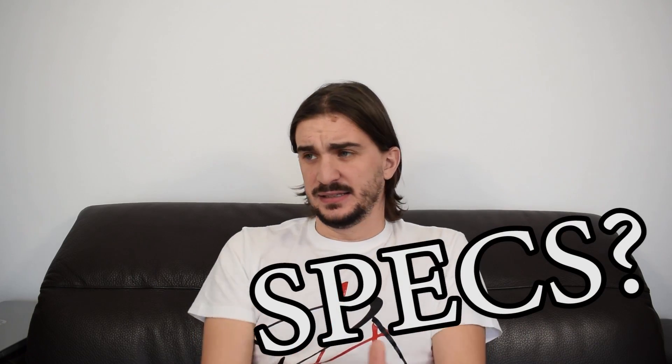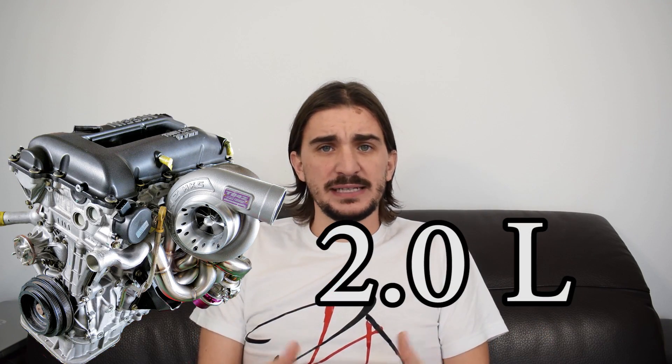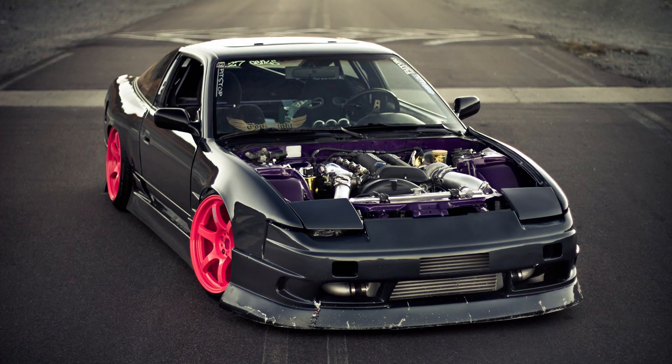What makes the SR20 Turbo iconic? Is it the specs, the power output, the technology? It's none of that and it's actually all of that. The SR20 is a lightweight, low displacement, high power output engine — but Japan had plenty of those in the 90s. It was also pretty reliable, but again, Japan had plenty of those too. The SR20 Turbo was made iconic by Nissan, but just how iconic it was was revealed by car enthusiasts.